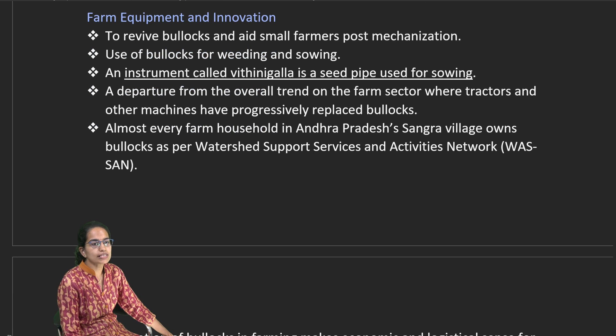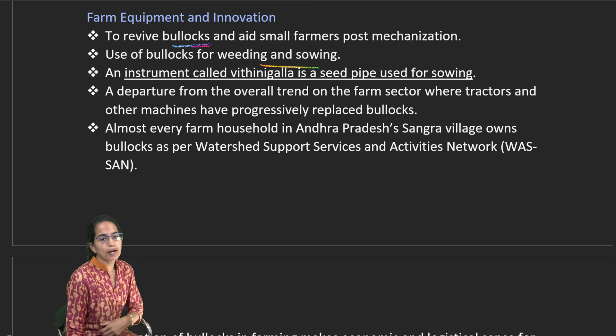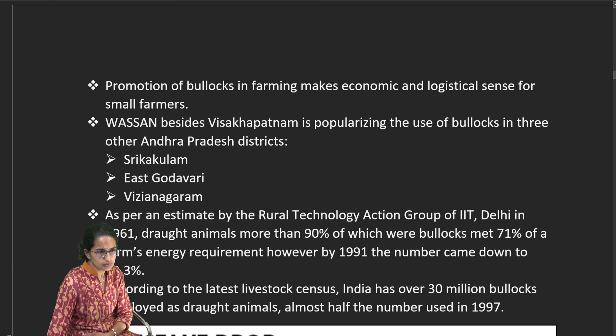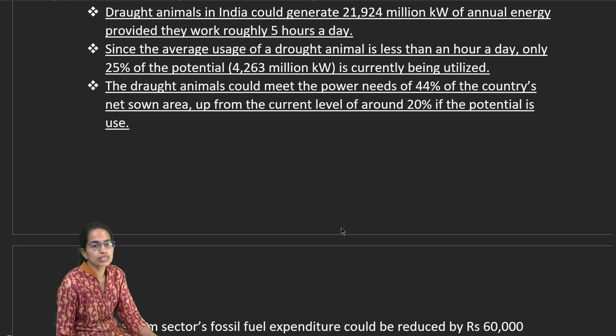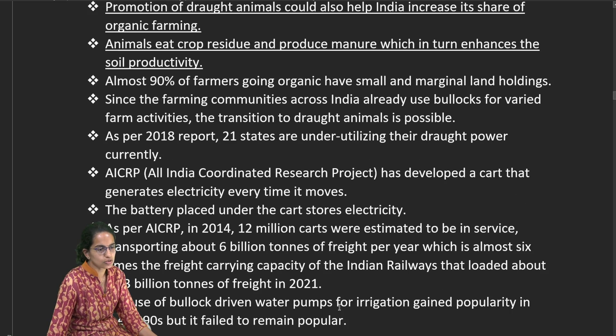Farm equipment and renovation using bullocks are important in agriculture. Bullocks are widely used for weeding and sowing; a locally made seed pipe called Vininkala is used for sowing. In Andhra Pradesh, the Sangra Village Watershed Support Services and Activity Network has popularized bullock cart use in Srikakulam, East Godavari, and Vizianagaram. Currently only 20% of bullock power is utilized, but this can be raised to 44%, and working hours can increase from under one hour to five hours per day, promoting organic farming.